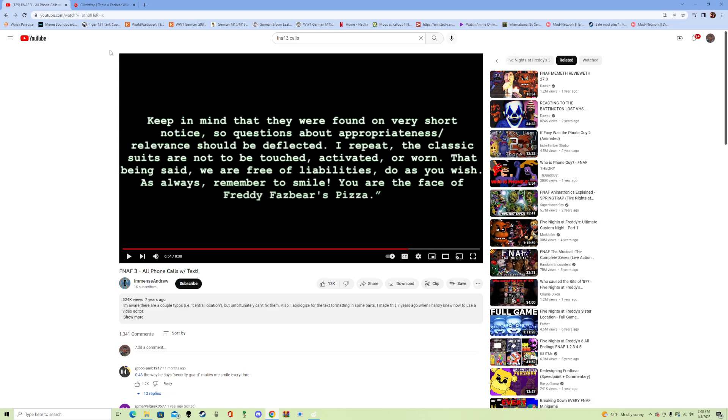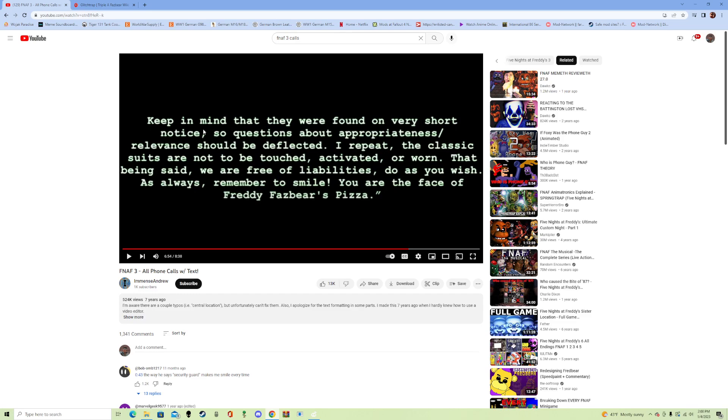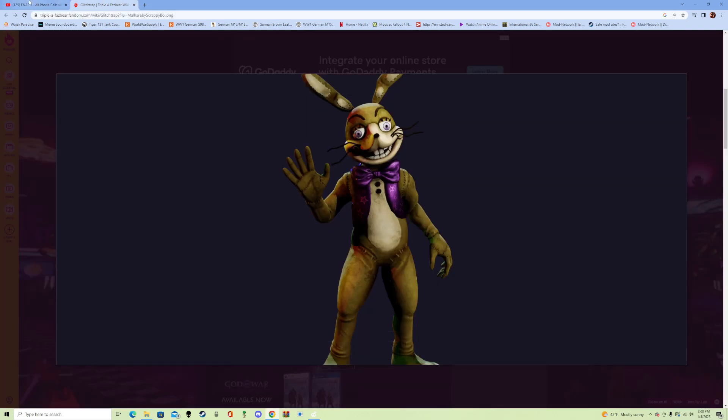I think that Glitchtrap's design — if you look here, you see all that stitching and stuff — it's clearly just a costume, not an actual animatronic. I think that Glitchtrap's design is what they're talking about with the 'found on short notice' replacement costumes.